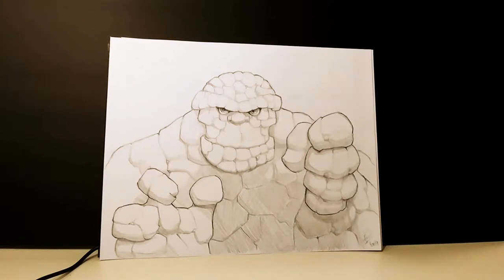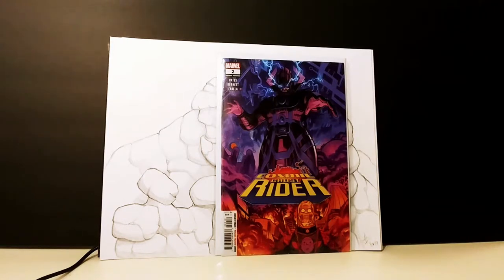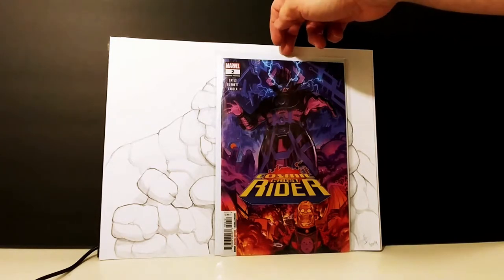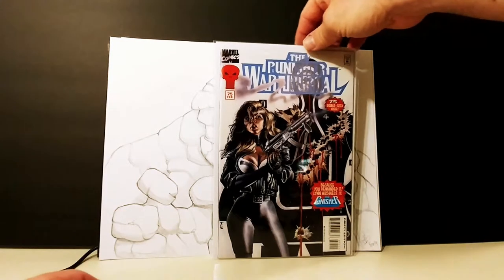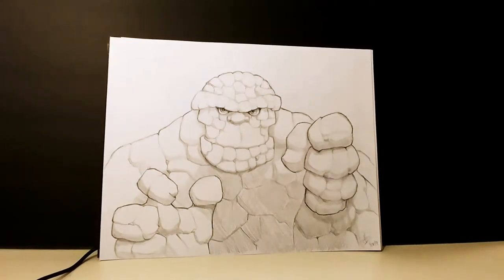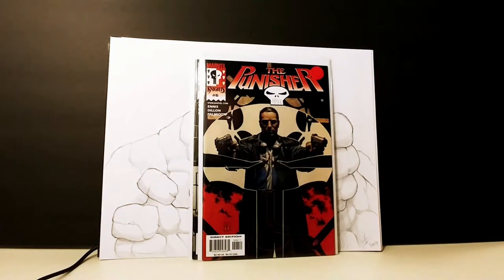We're going to start off with a Punisher appearance — Cosmic Ghost Rider number two, the second printing, so a variant cover. I'm not a big fan of undead, mystical, or space Punishers, so I just grabbed this one because it was there and I got it fairly cheap. Next is some nice rare Punisher — Punisher War Journal number 75. This is a pretty tough one to get; I've been looking for it for a while, and it's in great condition.